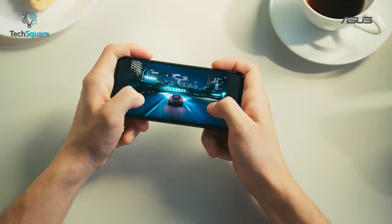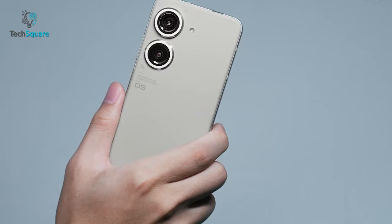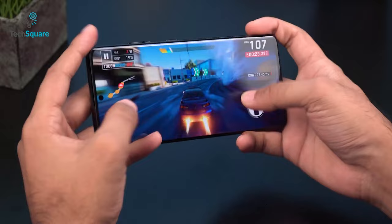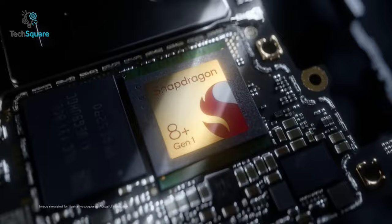Coming to the performance, as the latest flagship smartphone, the Asus Zenfone 9 has a Snapdragon 8 Plus Gen 1 inside and it's no slouch when it comes to performance. In fact, you can say it's one of the most powerful Android smartphones right now. Whereas the Galaxy S22 is equipped with a Snapdragon 8 Gen 1, which is also a pretty powerful chipset. However, the Snapdragon 8 Plus Gen 1 is more power efficient, and you'll get even less heating on it so you can spend more time gaming.